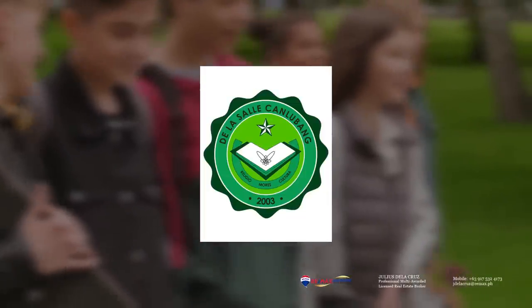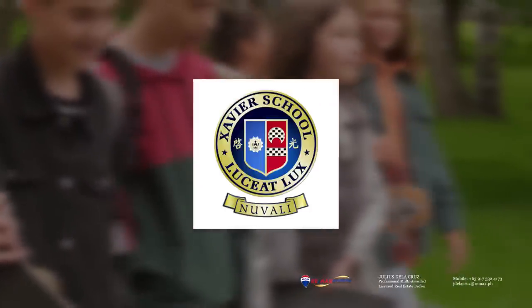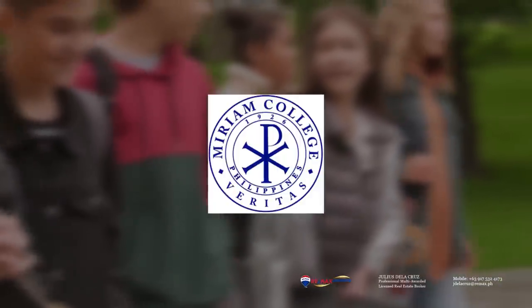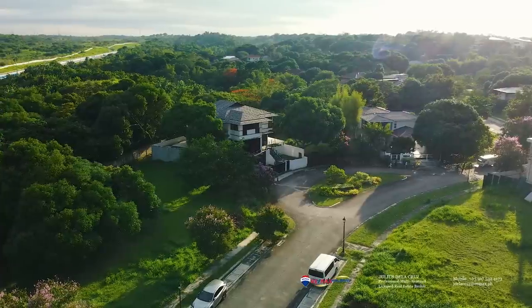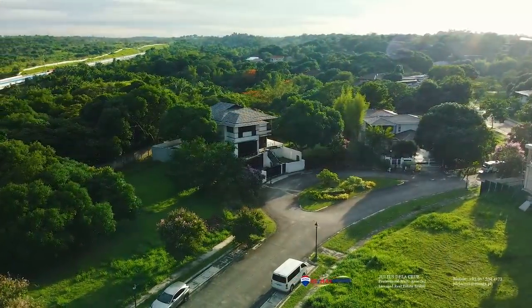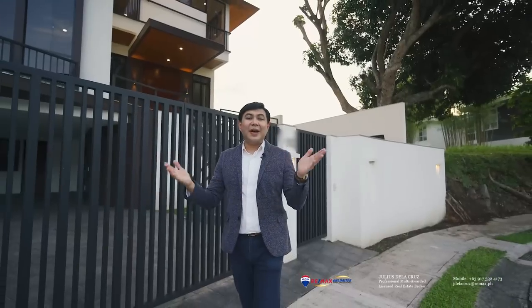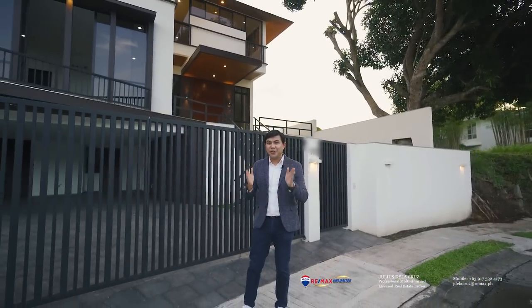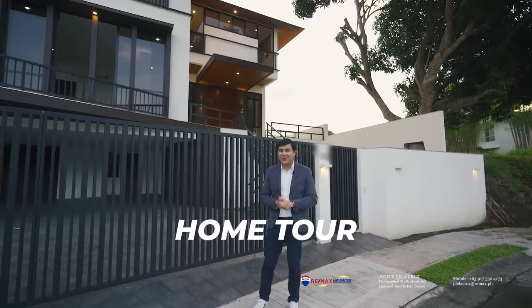You are also conveniently located to many good schools around this village such as De La Salle Canlubang, Xavier School Nuvali, Brent International School, Miriam Nuvali, and so much more. All in all, living in Ayala West Grove Heights presents a good opportunity to live a full family life. Now after discussing all of those advantages, we get to the formal home tour. Let's get started.